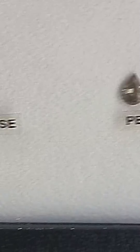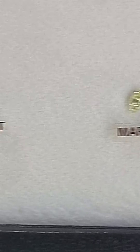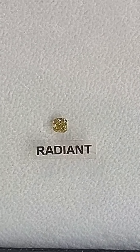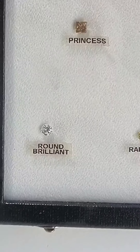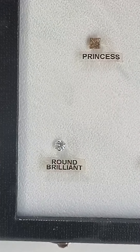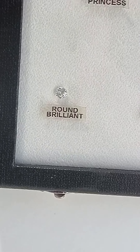Then there's marquise — it's like that. Radiant, like this. And round — round is the very common shape, but you can realize it sparkles the most compared to the princess cut. Round stones tend to sparkle the most.